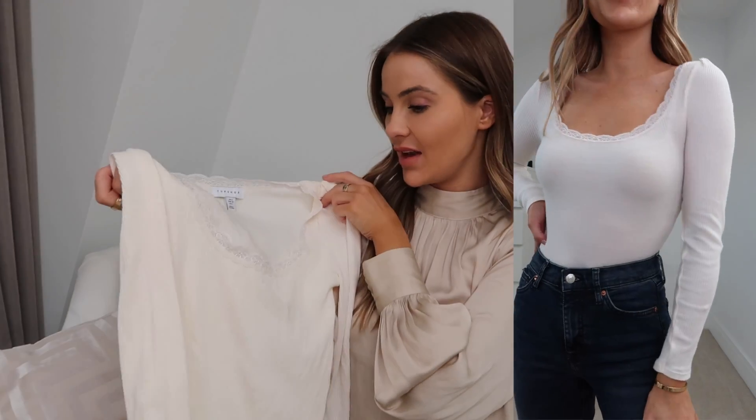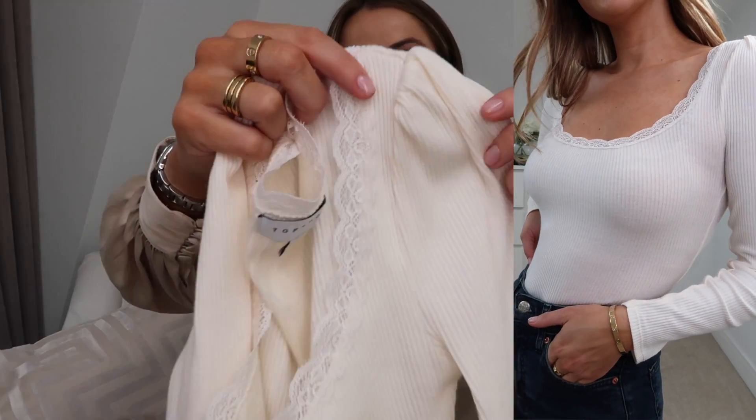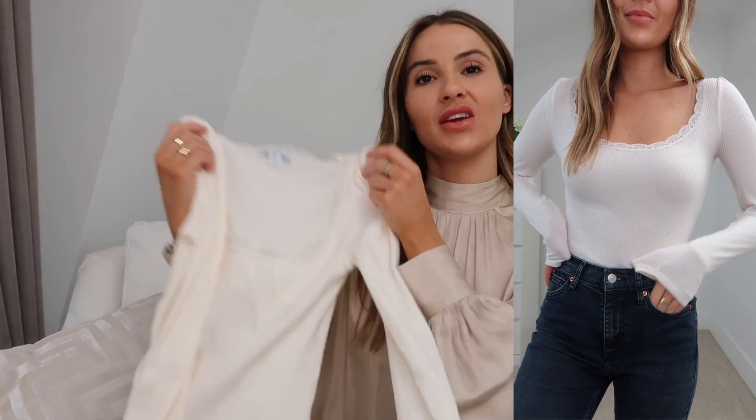Topshop had styled the jeans on the model with this top in black and I thought it was really cute, but I went for white since it's more of an at-home or layering piece. It's very simple — ribbed, in a creamy white — but I love the neck detailing: a lace trim and ever so slightly puffy shoulders. Apart from that it's very simple, long-sleeved and fitted through the body. I'd wear it tucked into joggers, leggings, or jeans at home. I got it in a UK 6 — it comes in black too.